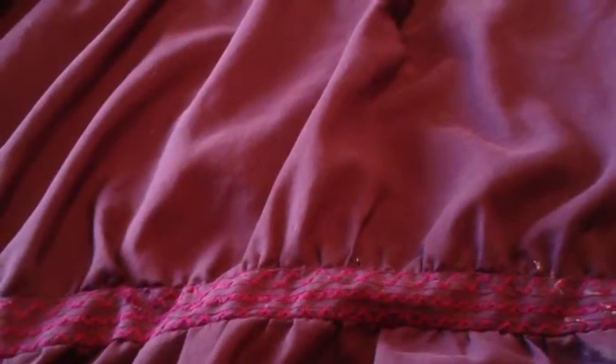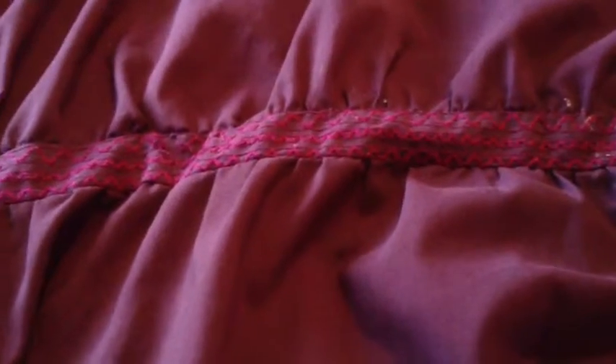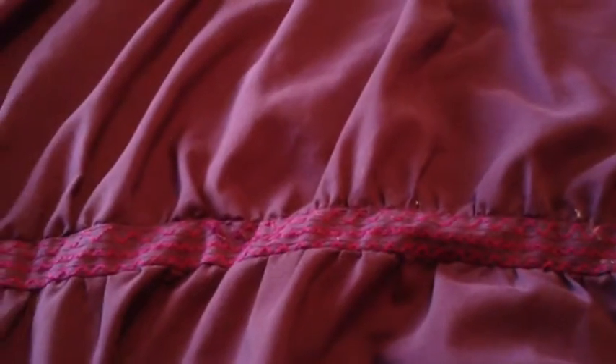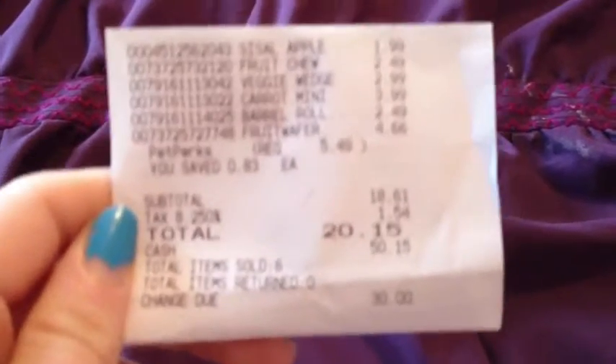Hey guys, so I have a reason behind getting everything that I got. This is like a little haul for all of my hamsters because I never get them anything from the store. My Robos are going to be two years and six months old on June 23rd, which is also my birthday, and my Syrian hamster Peach is going to be six months old. I really wanted to do something for the Robos before they get too much older, so I'm buying them some new stuff. In total, all of this cost me $20.15.